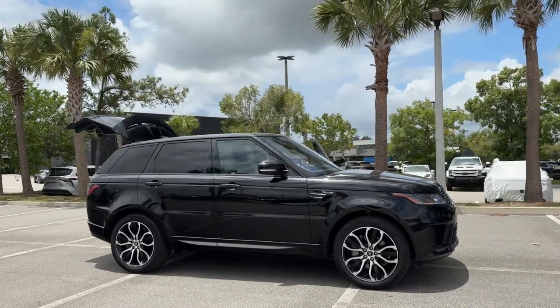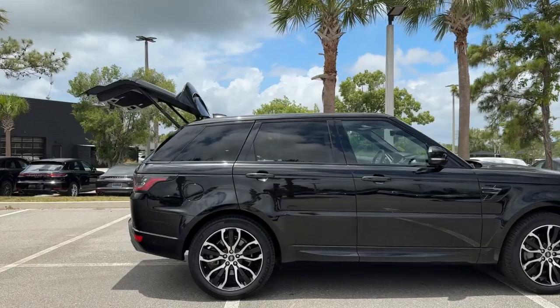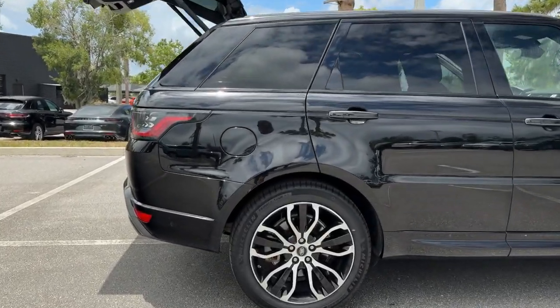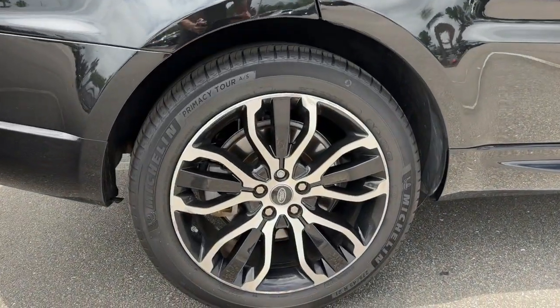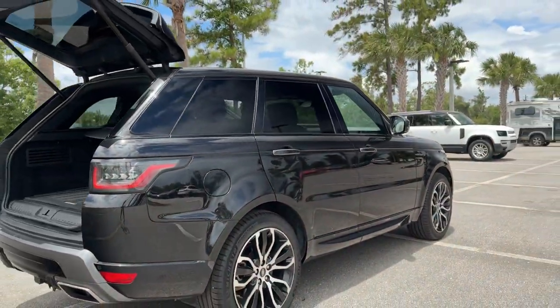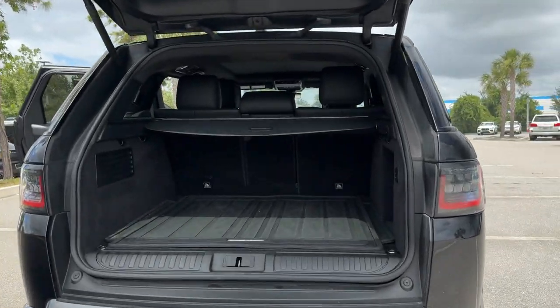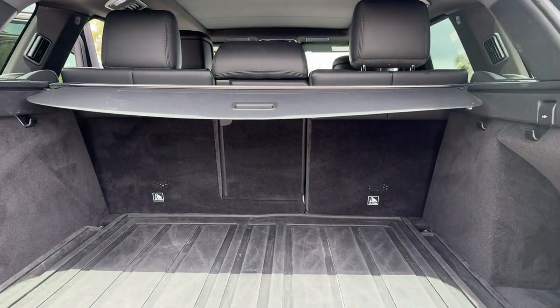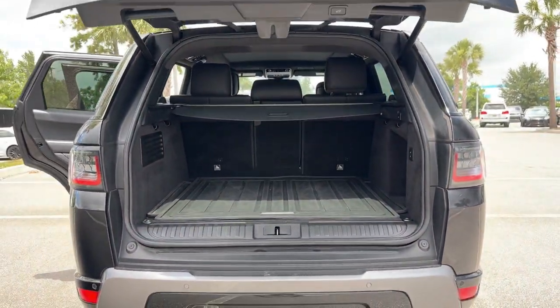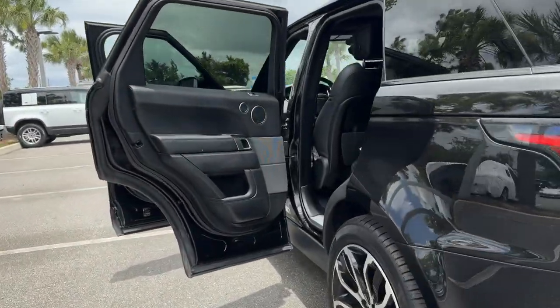Enjoy the view of this 2021 Land Rover Range Rover Sport with less than 50,000 miles on the odometer. This vehicle stands out from the rest. Here's an impressive Range Rover Sport that delivers high-end luxury and style as well as world-class off-road capability. Sleek, modern and premium in every sense, this mid-sized luxury SUV inspires excellence through its superior design and build quality.